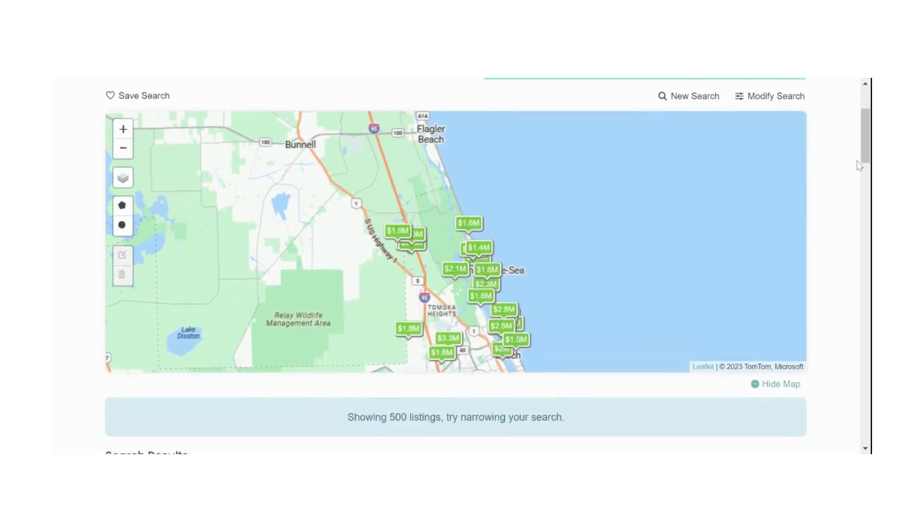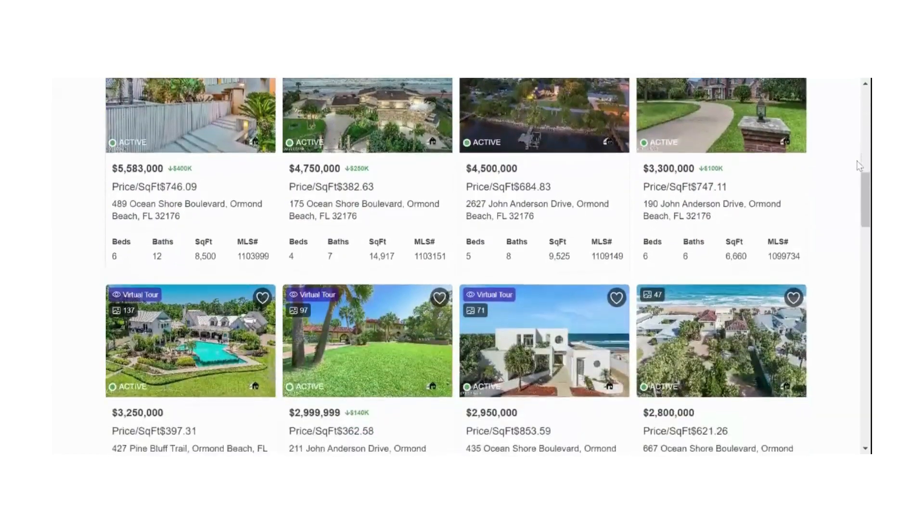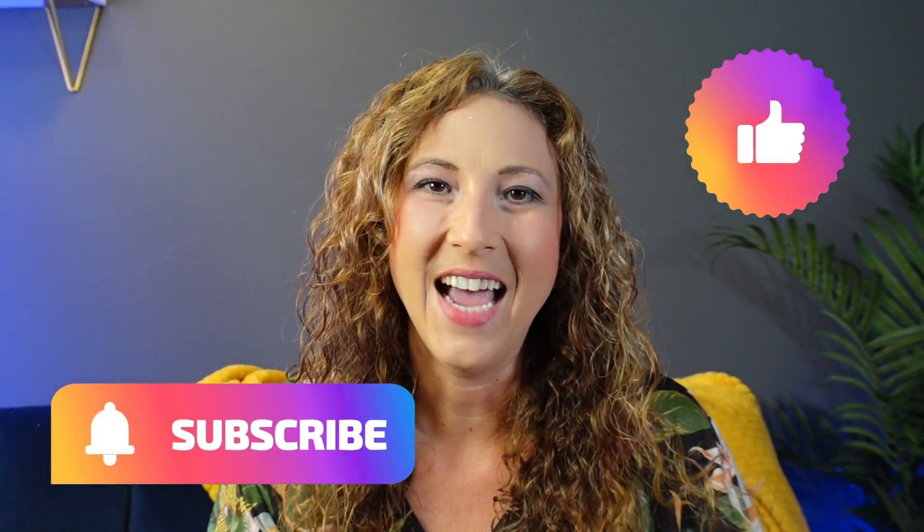You can search our map, filter by price, and find the property that's going to be right for you. If you do have any questions or would like to view a property that you've seen, you can always reach out to us at any of the contact information in the description below. Thanks so much for watching, and as always, don't forget to like, subscribe, and we'll see you next time.